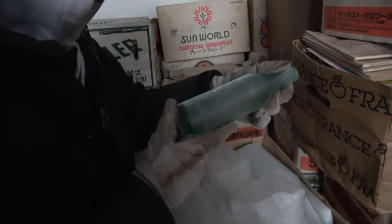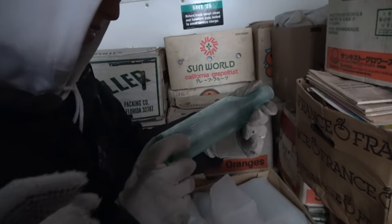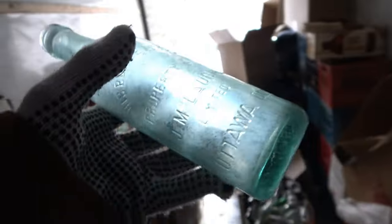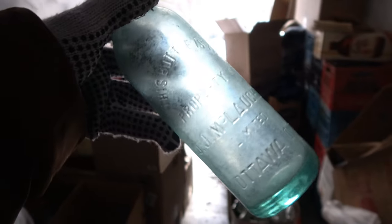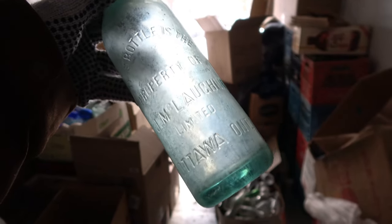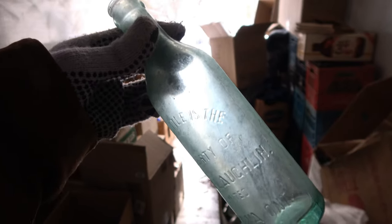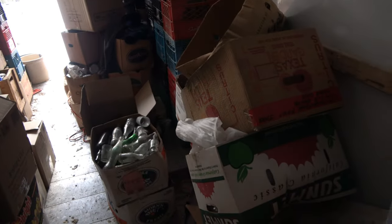It's a JJ McLaughlin. This bottle is the property of JJ McLaughlin Limited, Ottawa. That is a very nice one. This bottle property of JJ McLaughlin — it's a crown top. Nice bottle. I bet you these are all from Cobalt.